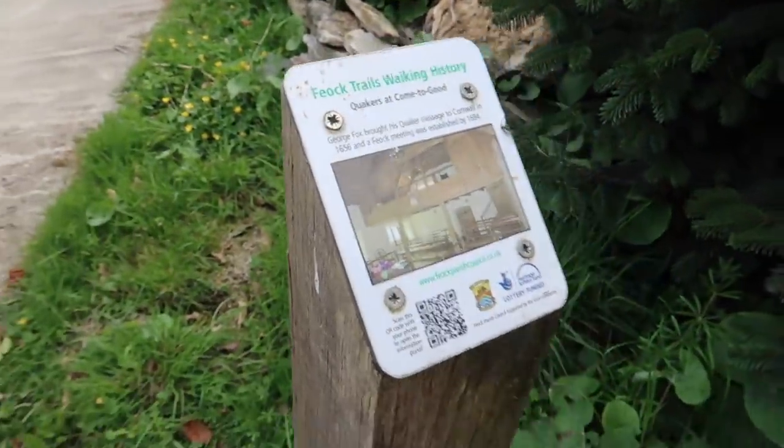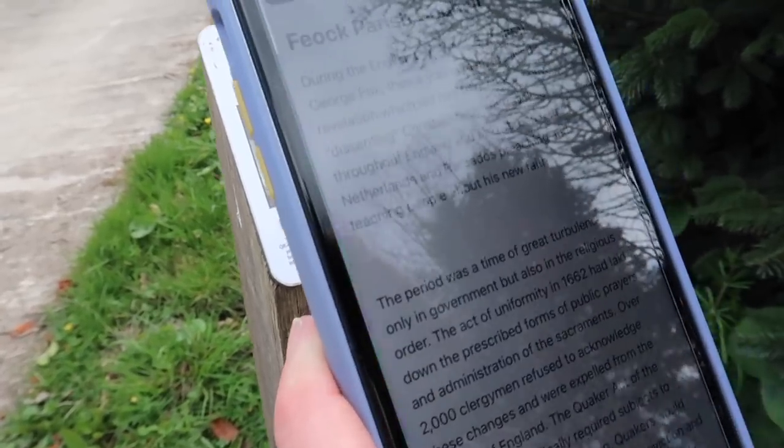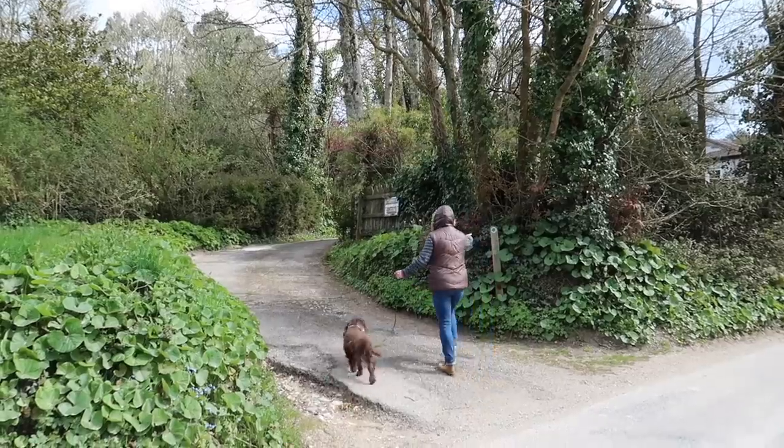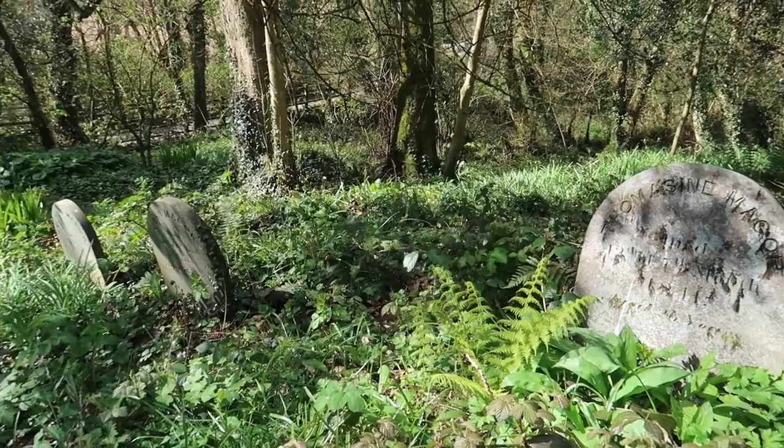They've got these posts with a QR code that links you back to Feock Parish Council — you scan it and it tells you all about what you're looking at. What a great idea — you know you're on the right track as well. The Quaker Meeting House is gorgeous. What my brain is struggling to compute is that it's over 300 years old. At the very far end there was a tiny little graveyard. I often wonder whether the people who built it could imagine that 300 years later it would still be used as a place of worship.